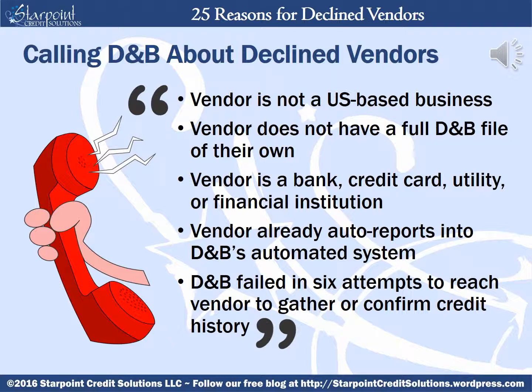Many business owners will then call D&B, oftentimes in frustration, hoping to find out why their vendor was declined, looking for some kind of insider explanation, only to become more frustrated when the D&B representatives will only provide five possible reasons: the vendor is not a US-based company; the vendor does not have a full D&B file of their own; the vendor is a bank, credit card, utility, or financial institution; that the vendor already auto reports into D&B's automated system; or that D&B has failed in six attempts to reach the vendor to gather or confirm credit history. And to most people, none of their explanations make any sense at all.